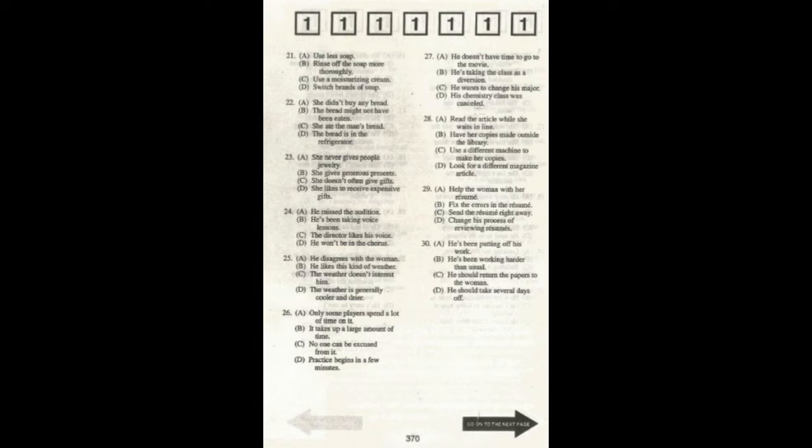Number twenty-four. 'I heard you auditioned for the chorus. How'd it go?' 'Oh, well, the director has pretty high standards. I guess I just didn't measure up.' What can be inferred about the man?